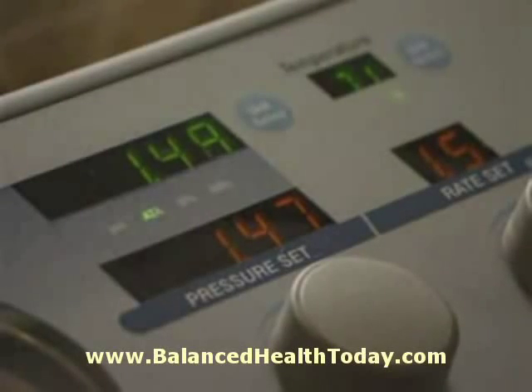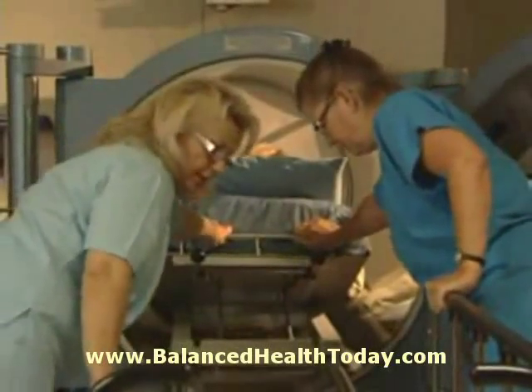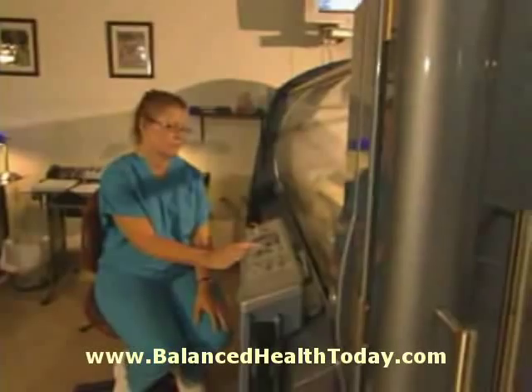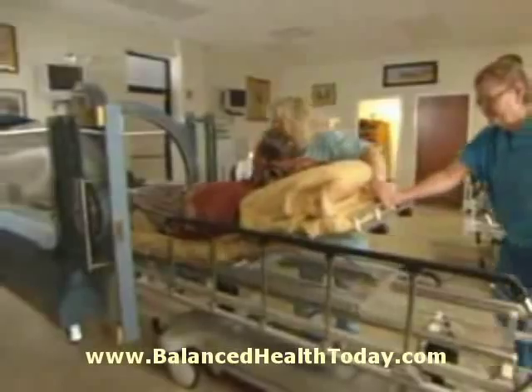It makes you feel good when you come out of the chamber. My experience with the oxygen chambers has been a positive one. People who have wounds probably don't know about it, which is too bad. Fast-track the road to recovery with hyperbaric oxygen therapy, a non-invasive, safe and effective medical treatment which enables the body's natural process to take over.